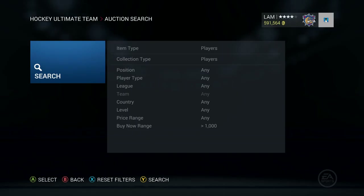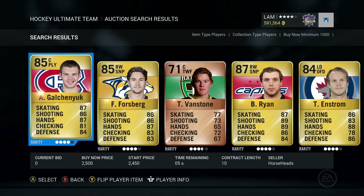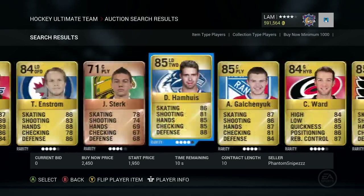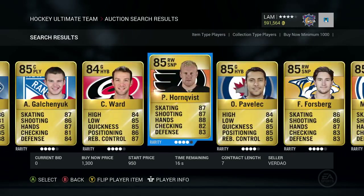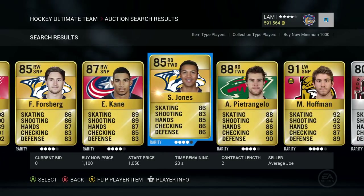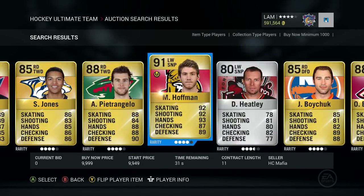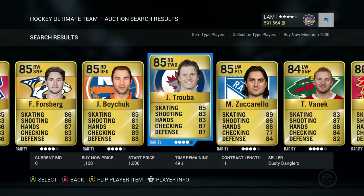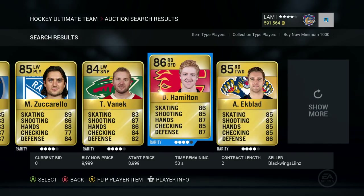We're ready to go at the auction search page — the buy-now minimum has been set to 1,000, collection type put onto players. Let's choose the 29th player and see what we get. It's going to be... Dougie Hamilton — an 86 overall right defenseman, offensive defenseman. That is a really good pickup for the team so let's buy him out and see where he fits in.